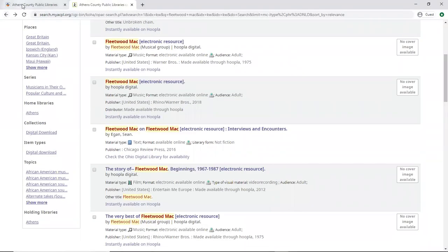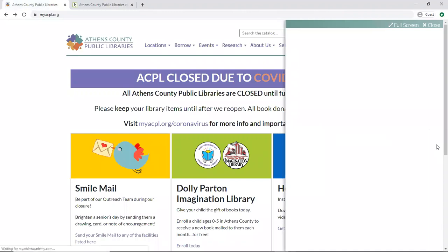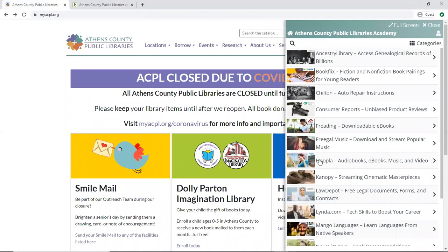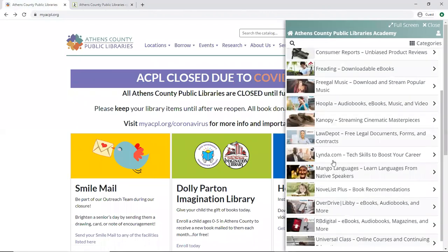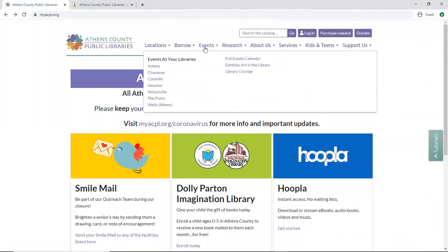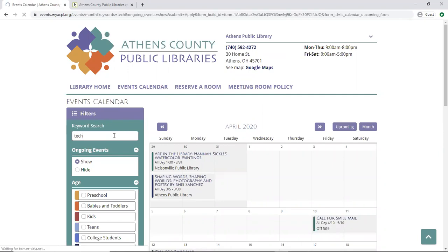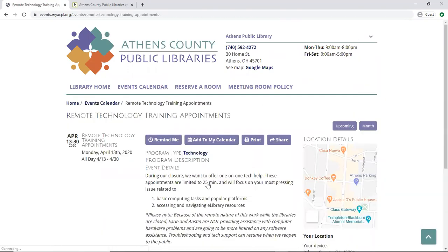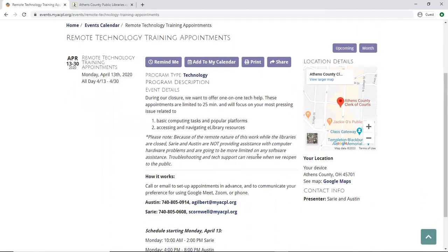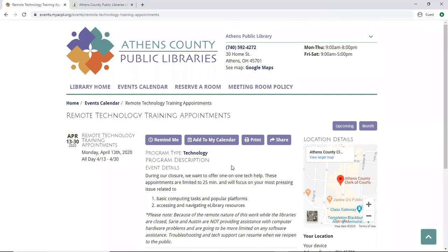Now if you have any questions about how to use Hoopla or the Ohio Digital Library, on any of our pages on the right-hand side there's a tab for tutorials. Here you will see right away there's a tutorial on how to use Hoopla, and another tutorial for the Ohio Digital Library — also called Overdrive, or Libby as the app is called. If you have any questions about getting access to those resources, you can make a tech appointment — we're doing them remotely now. Go to events and the full events calendar, type in the keyword 'tech,' and that brings up remote technology training appointments. Click that link and you'll find information on how to set up an appointment with myself or Austin, and our schedule for taking appointments so we can help you with any of your e-library needs. Thanks a lot.